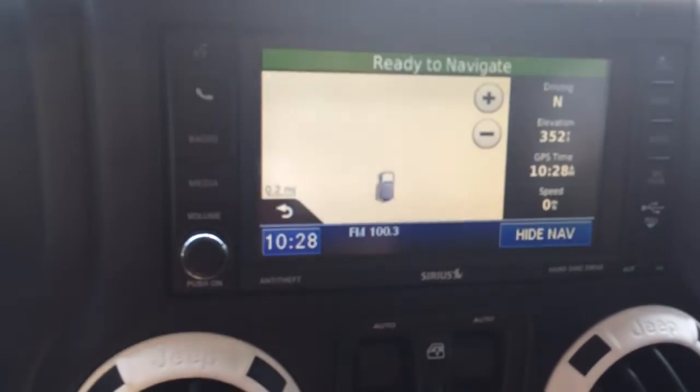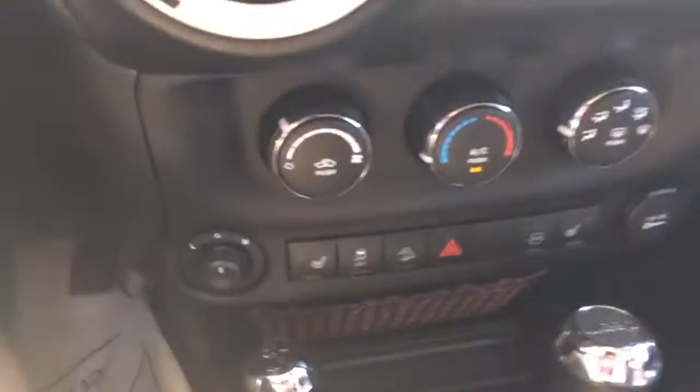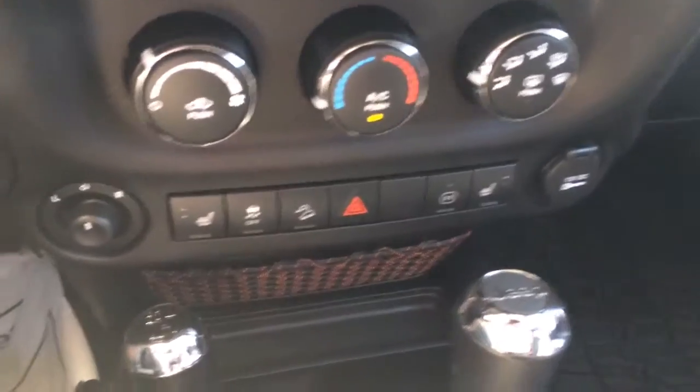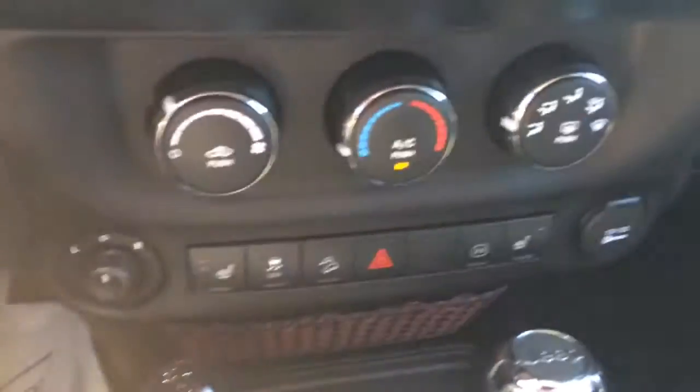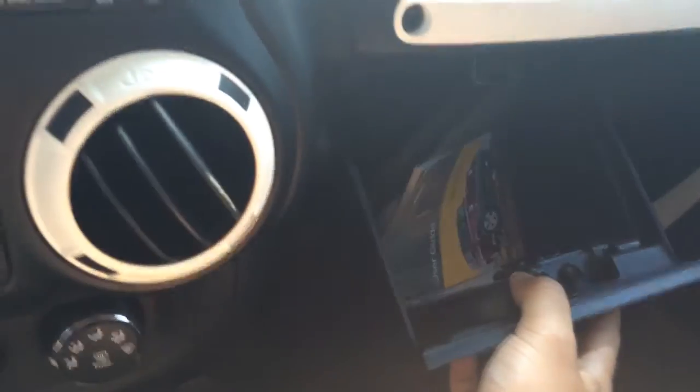It's got factory navigation, power mirrors, heated front seats — those are the heated seat buttons. Four-wheel drive, of course, is in the console area. It's got the owner's manual and everything still in it.